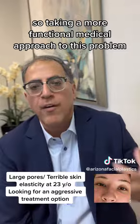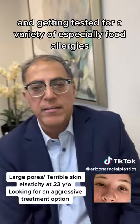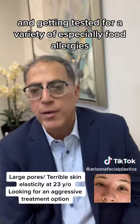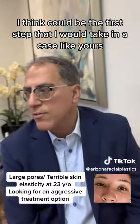Taking a more functional medical approach to this problem I think will help you, and getting tested for a variety of especially food allergies I think could be the first step that I would take in a case like yours.